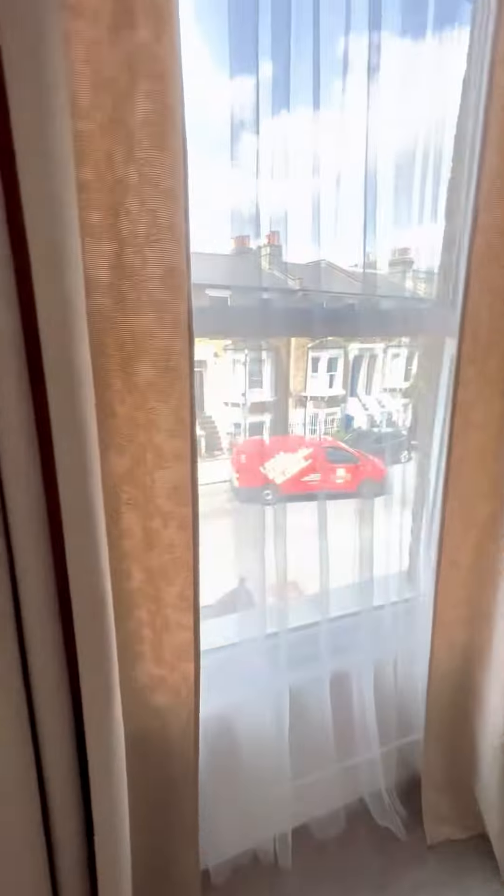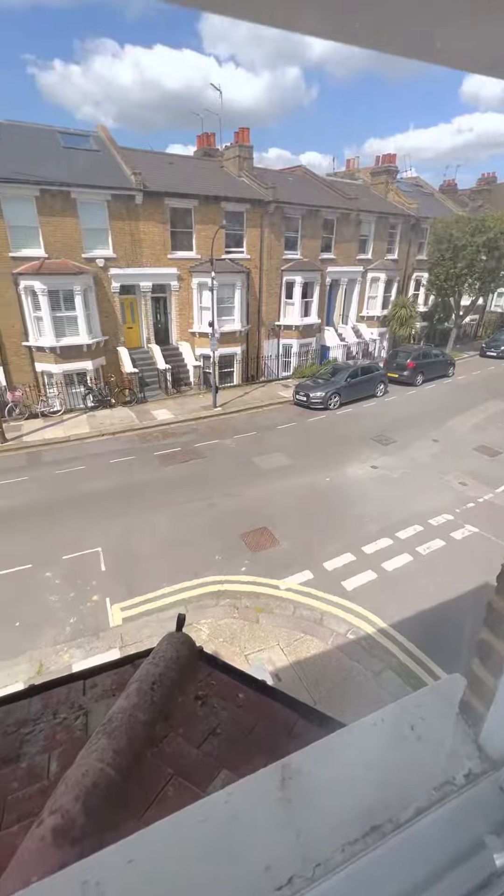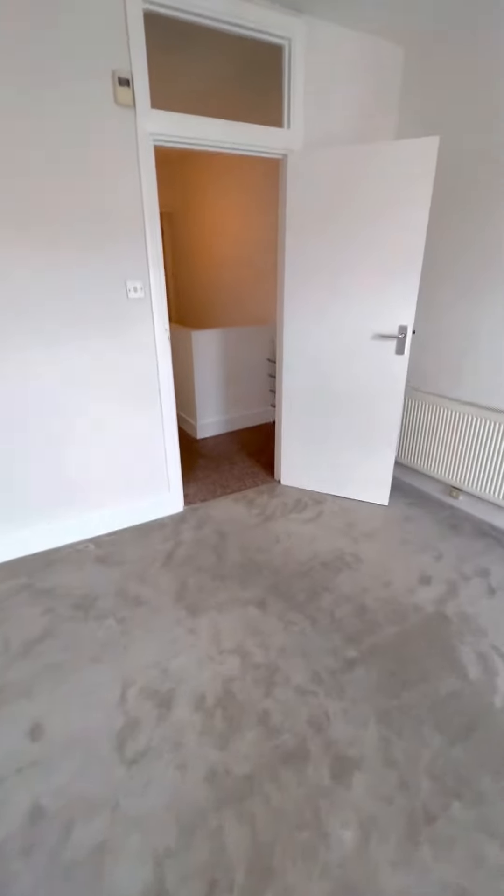Brackenbury Road is very quiet, and the property is double glazed. Hammersmith is to the left, maybe two to four minutes walk, and Shepherd's Bush is in the opposite direction, also very close.